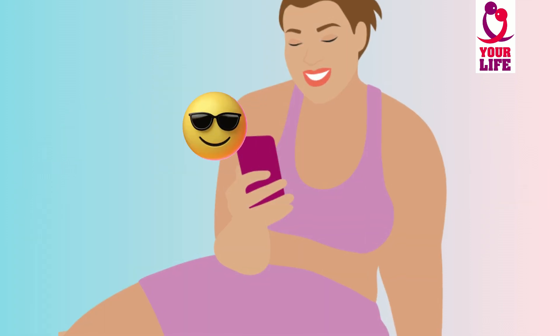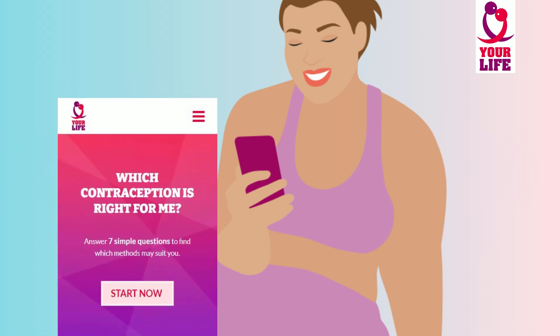Find further information about the contraceptive pill on our website. And take our 'which contraception is right for me' quiz to find the method that suits you best.